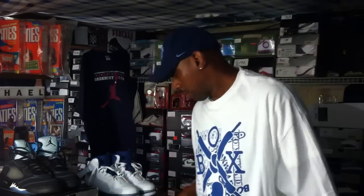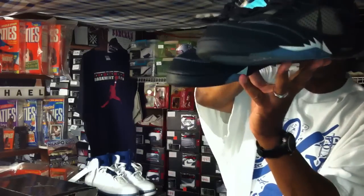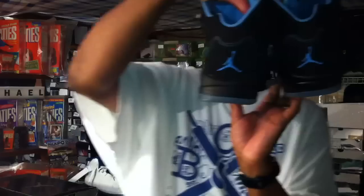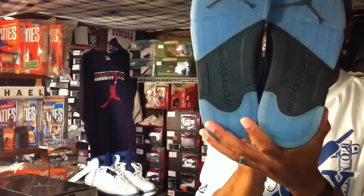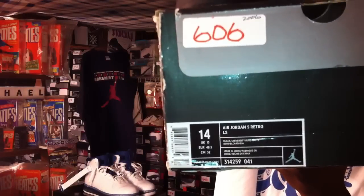What's up everybody, Monday July the 18th, 2011. I'm back with shoe number 522 out of 716 in the basement of the Jays. In the trade that I made with KMOB off of YouTube and a member of the Quick Strike Crew, it came in today. I talked about it in my first video today and it is the retro 5 LS from 2006.